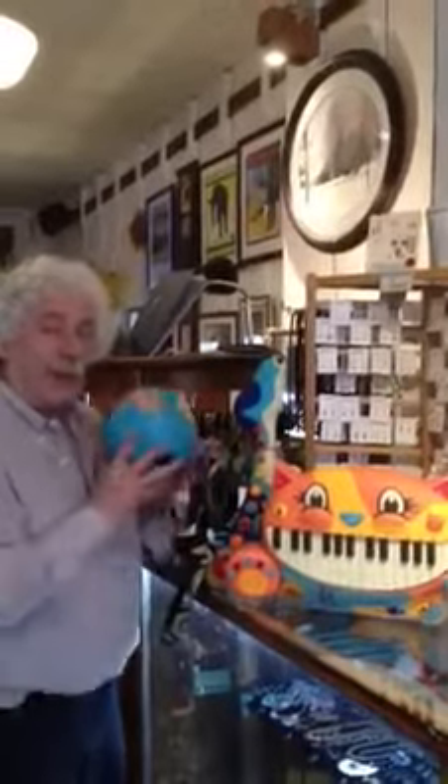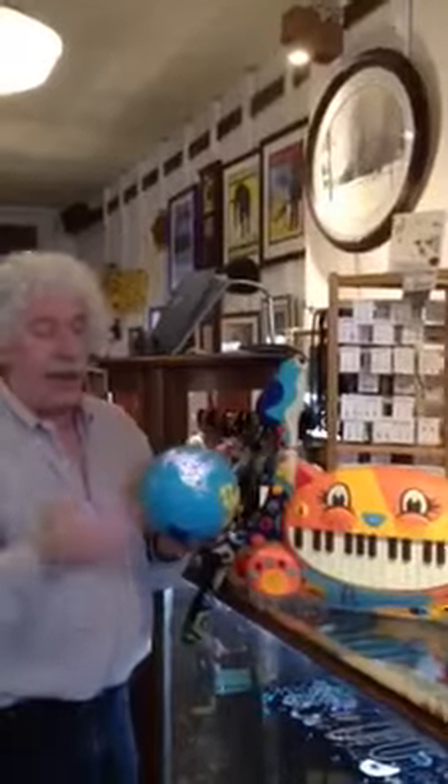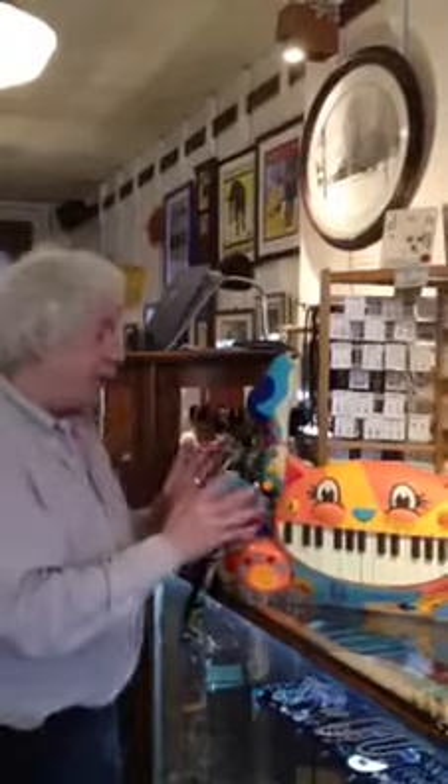Last week I was showing this globe, which features music from around the world. Press the continent, you get a different song — there's 39 songs. It's great music for kids, but this company makes some other fabulous musical instruments.